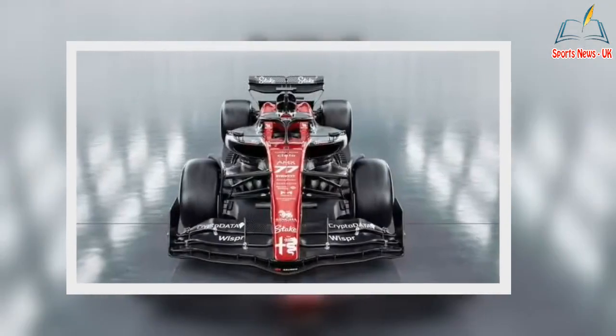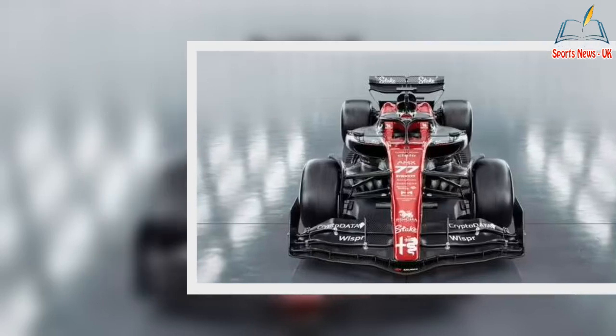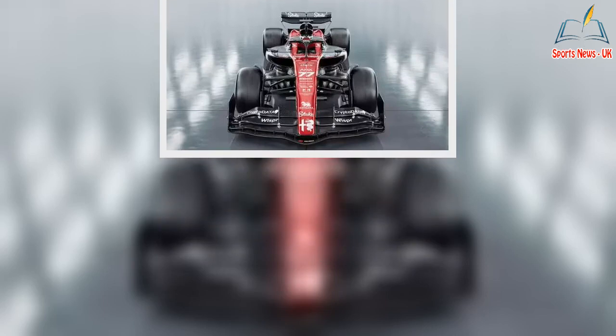Eagle-eyed fans on social media noticed what seemed to be a mistake and mocked the team for their apparent error. One Twitter user wrote, 'Loving the new Alfa Romeo livery, looks mean. Shame someone fumbled the reveal and had it on screen behind the team before they pulled back the sheet.' At F1_wow tweeted, 'Just to let you know, Alfa Romeo leaked their own livery on the live stream just before the launch.'